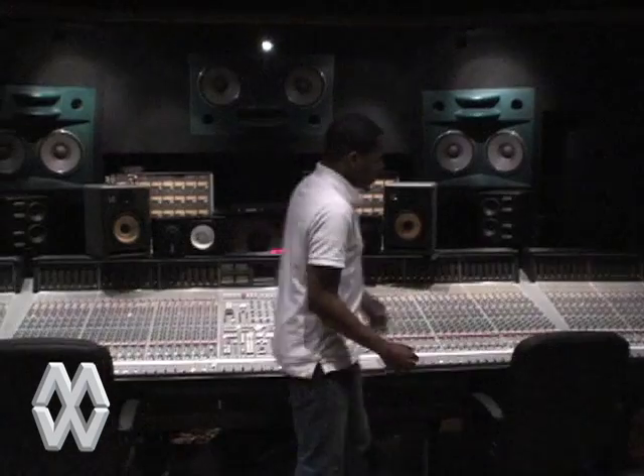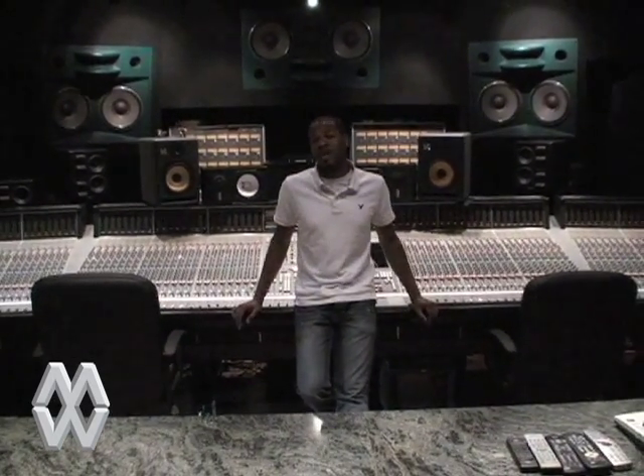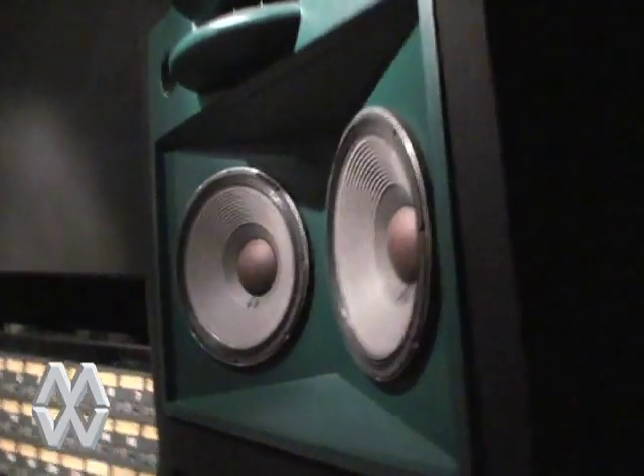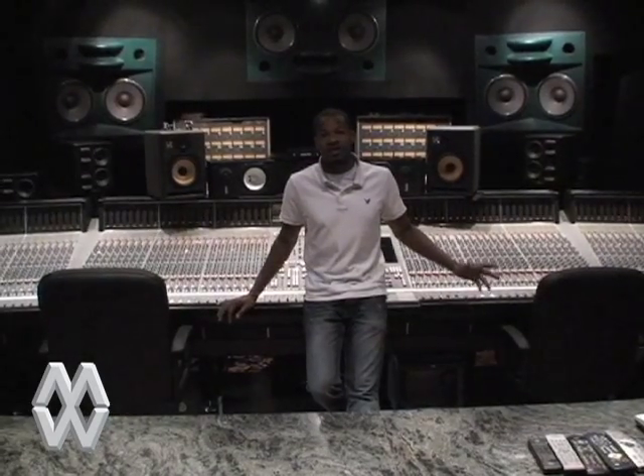Studio 6 was the last room built here at Metalworks Studios, and it's probably by far our most prestigious room. This is where Prince did his Musicology album. It features an SSL 9000J Series console — there are only two of these consoles in Canada. One is at a studio called Warehouse in Vancouver, which is owned by Bryan Adams, and we have the other one here. It's a 96-input console running a Pro Tools HD system.